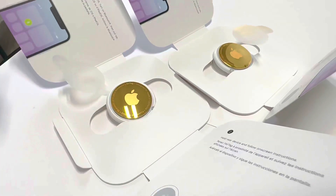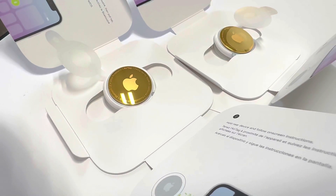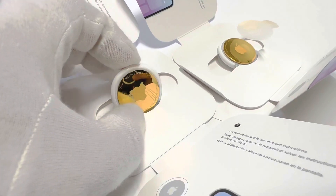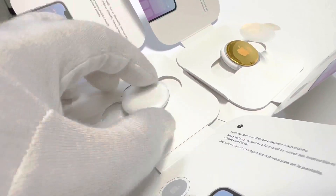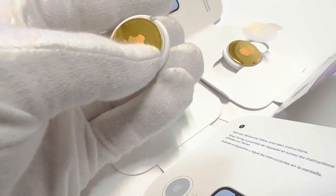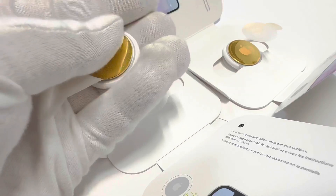Normally these AirTags come in a silver stainless steel finish, which has been custom gold plated. There's no engraving on this particular one, but we can do that as well.